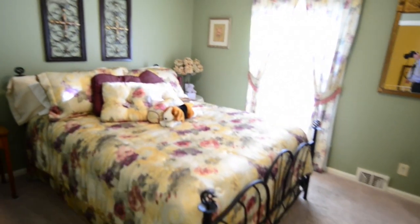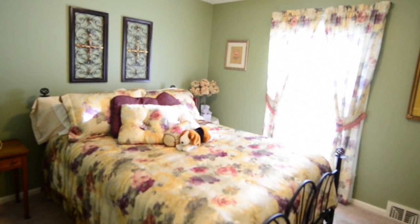First, we go into bedroom number one. Our next stop is a full bath here on the first floor.